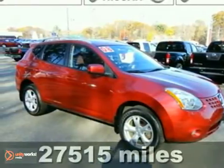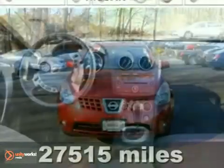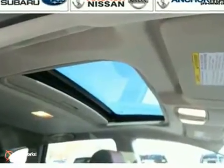Here's a nice 2008 Nissan Rogue SL in Venom Red. It has all-wheel drive and alloy wheels. It also features the power package, a CD player, and heated seats.